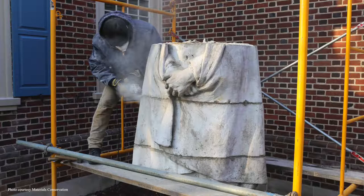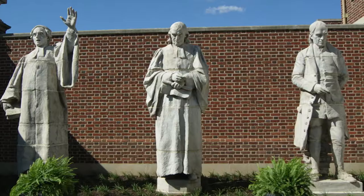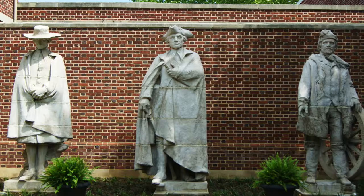If you follow the statues from left to right, the figures represent deeply important leaders in the Presbyterian Church: Francis McCamey, John Witherspoon, John McMillan, Samuel Davies, James Caldwell, and Marcus Whitman.